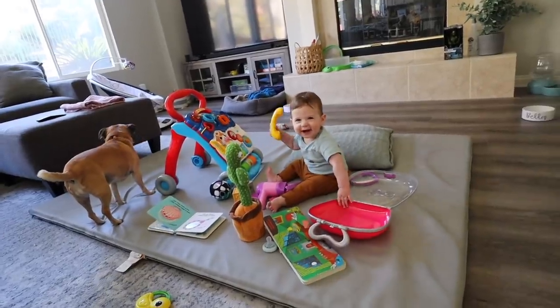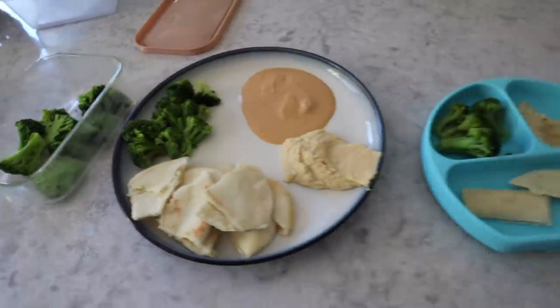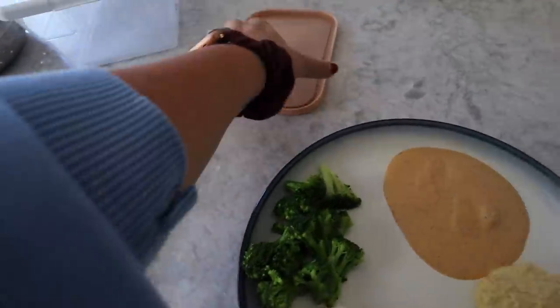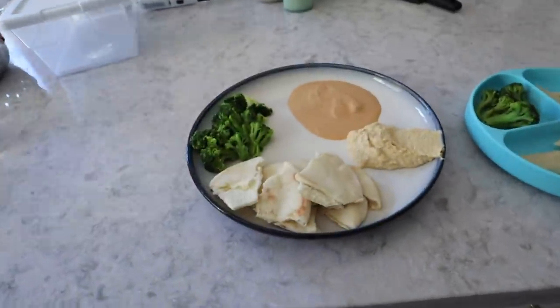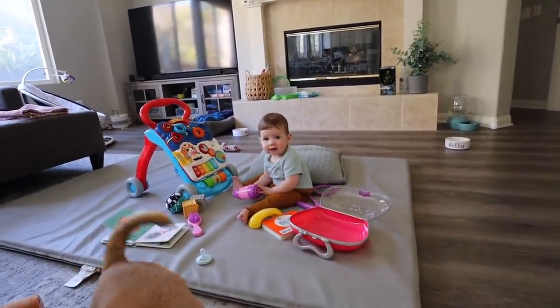Oh my gosh, you're so cute — how is it possible to be that cute? We're actually out of carrots so I just did broccoli instead. I had enough for me, Grace, and some leftovers Grace can probably have tomorrow, so I'll pop these in the fridge. We're ready to eat — sorry to interrupt you playing so well by yourself, but it's lunchtime!